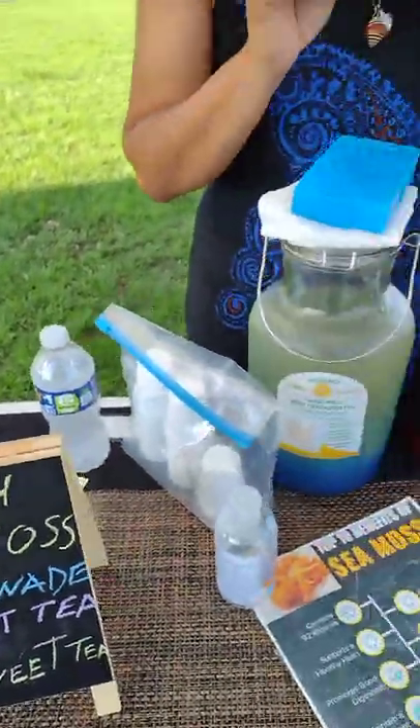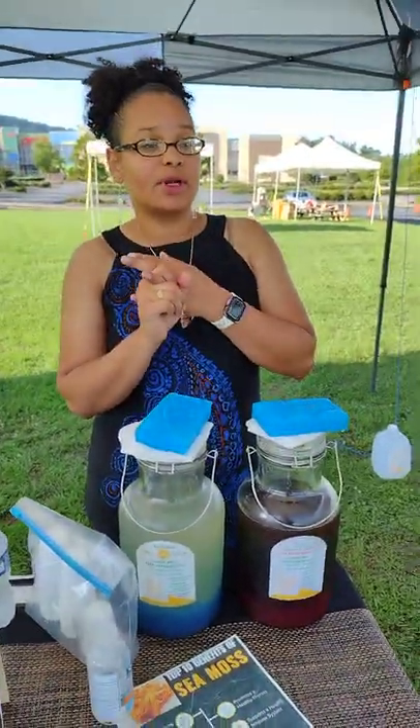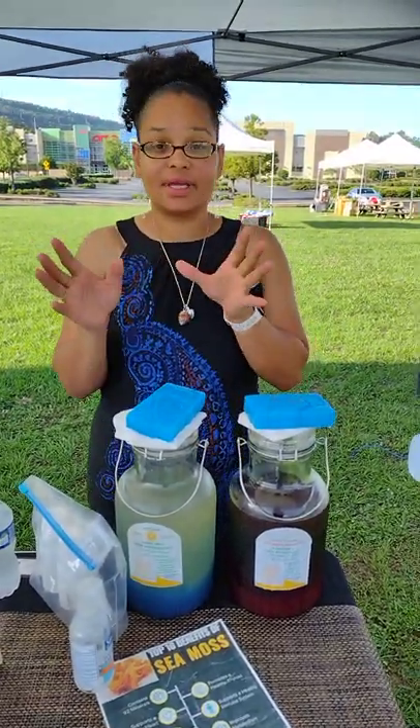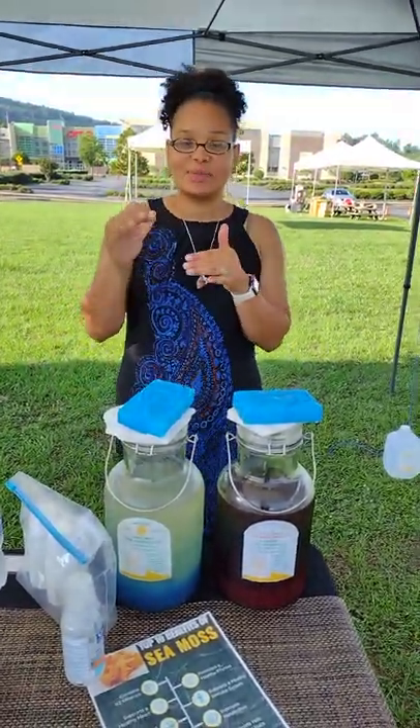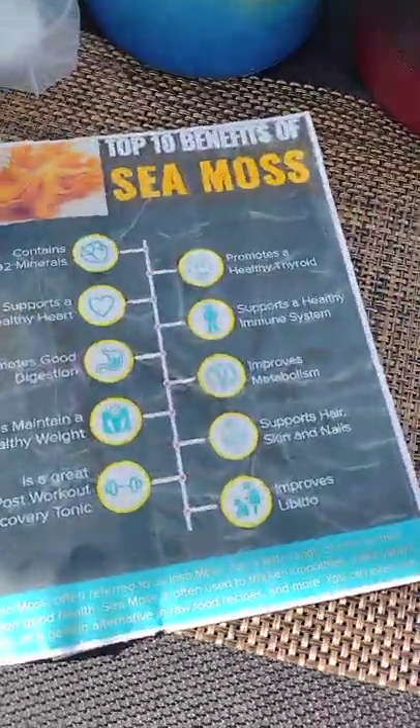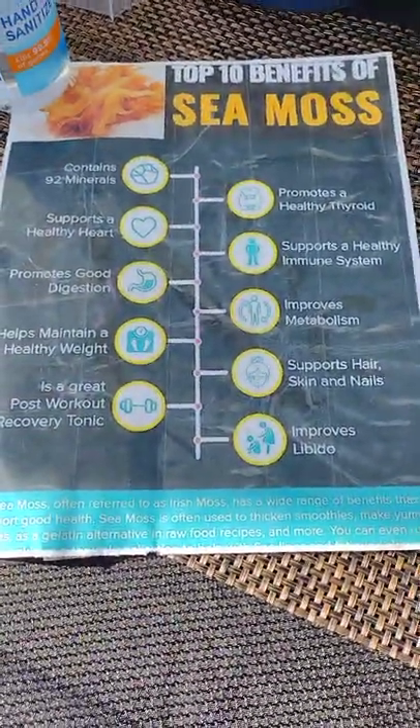Seamoss helps regulate your digestive system. It helps promote a healthy heart. It helps with insulin levels — if you have diabetes, it helps your insulin levels get where they need to be. And here's some of the benefits of Seamoss as well.